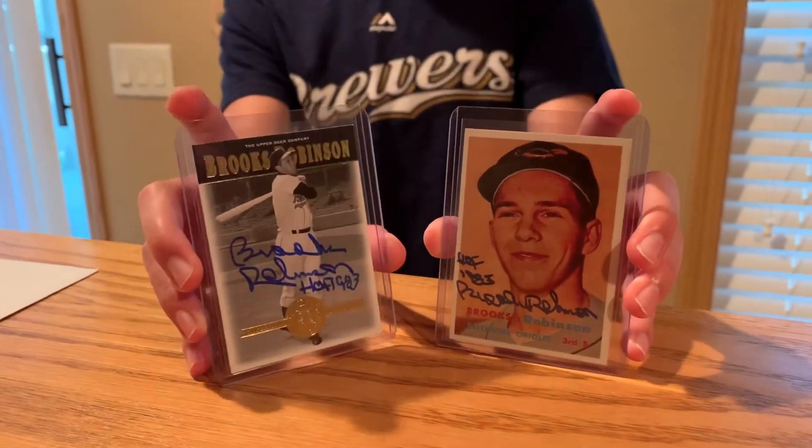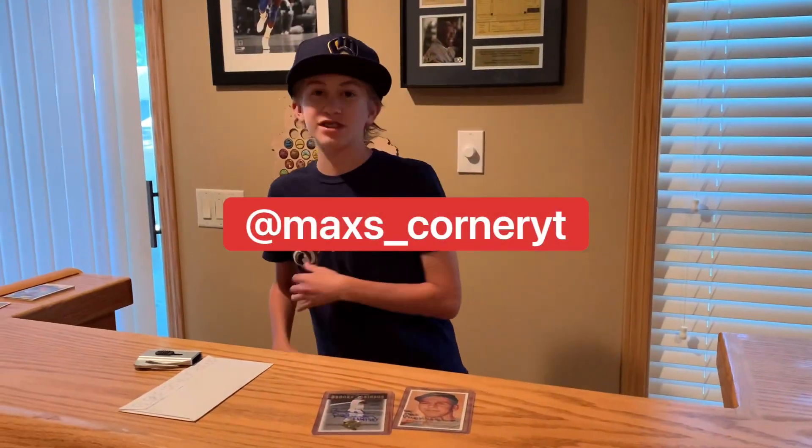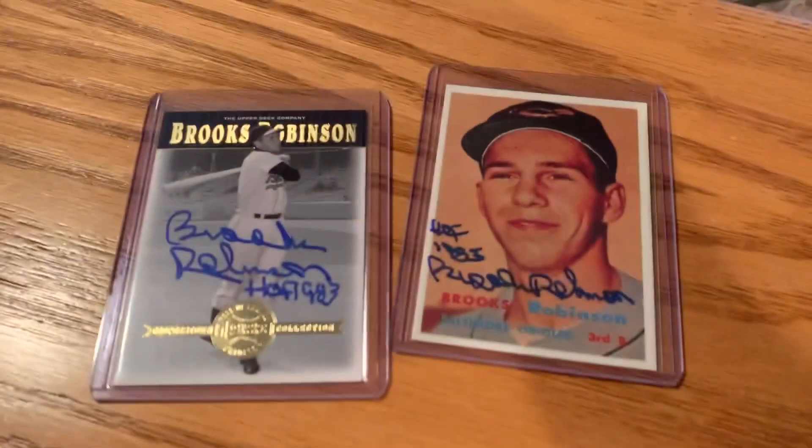There's not much else to say except thank you, Brooks Robinson, for signing my cards. And thank you guys for watching this video. Make sure to like, subscribe, comment, share, and follow me on Instagram at Max's Corner. I'll see you guys later.